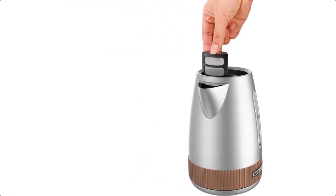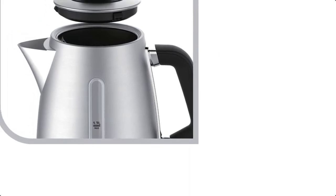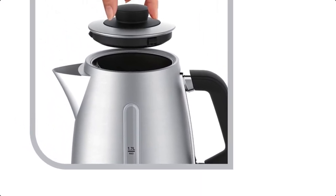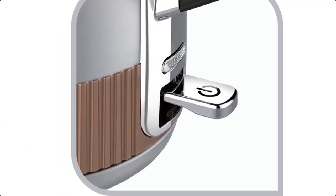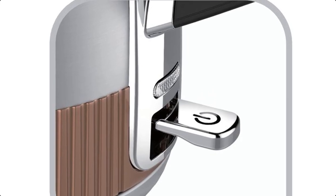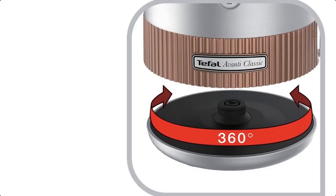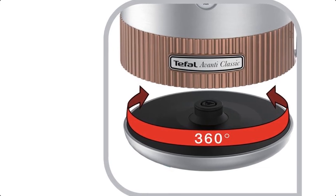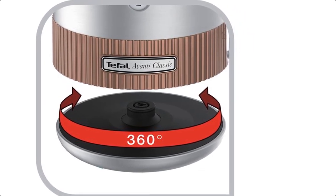The lid pulls off to fill, which isn't quite as easy as a pop-up lid. However, the jug design with the side-mounted handle means that your hand will be out of the way when filling, so you can top up a hot kettle without scalding yourself. Using a peak power output of 2.9 kW, the Tefal Avante Classic boiled our test 1 liter of water in 2 minutes 18 seconds, which puts it squarely in the middle of the pack.